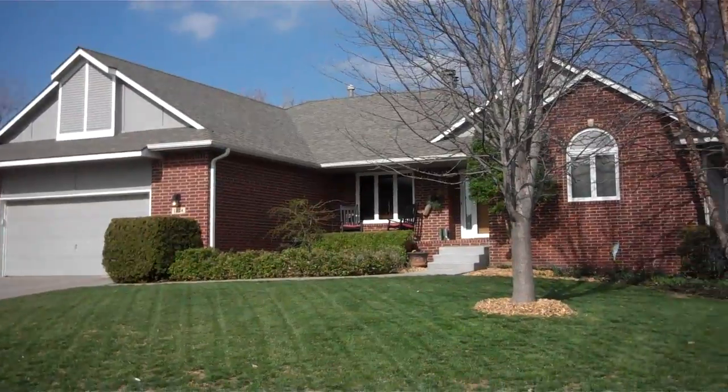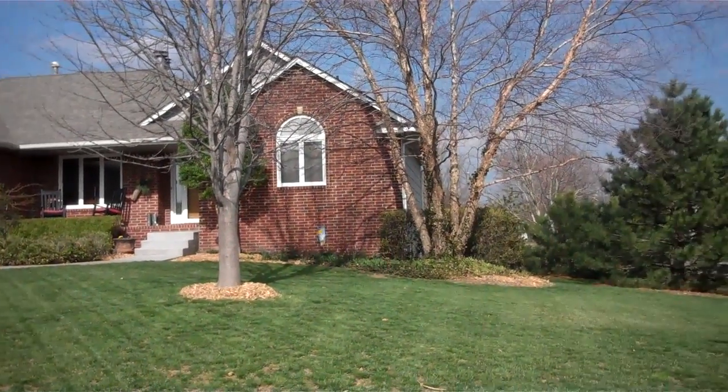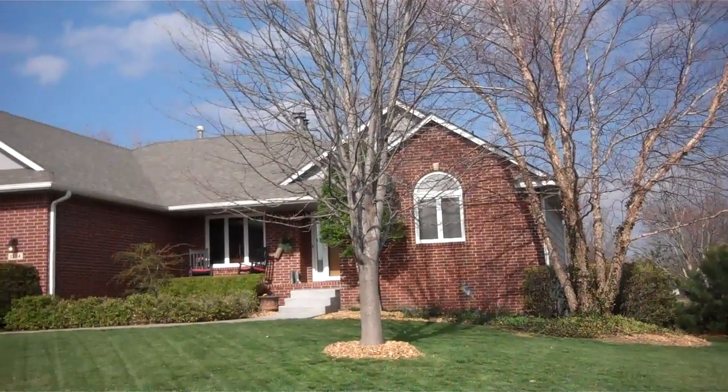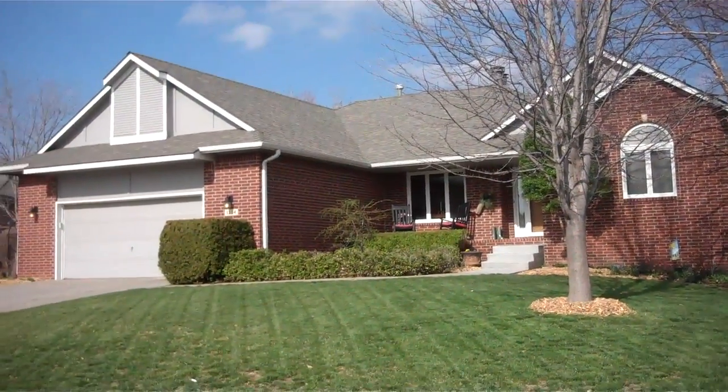This is a grand house at 1304 Elm Street in Andover. It's got tons of extras, so much room, a great location. You're gonna love it.